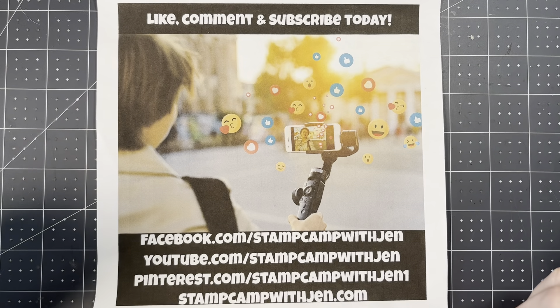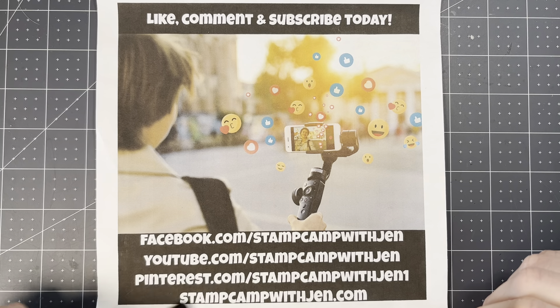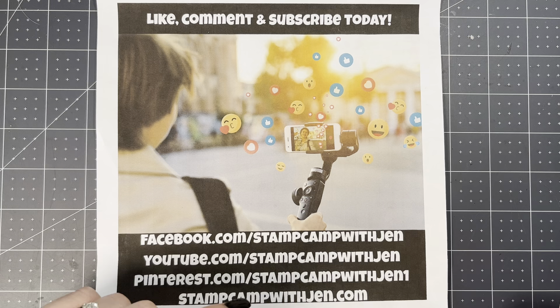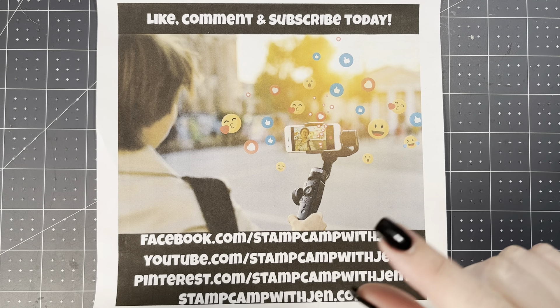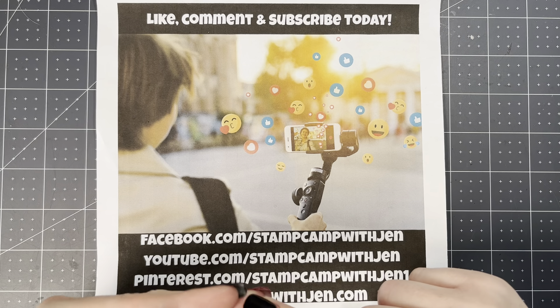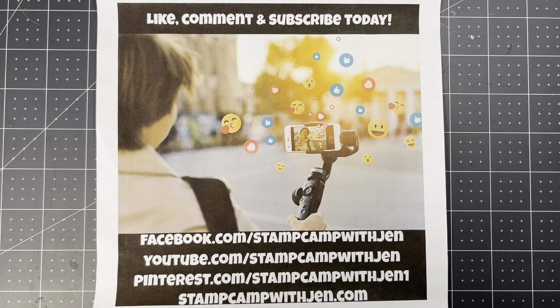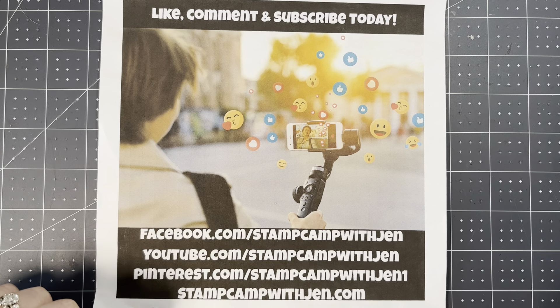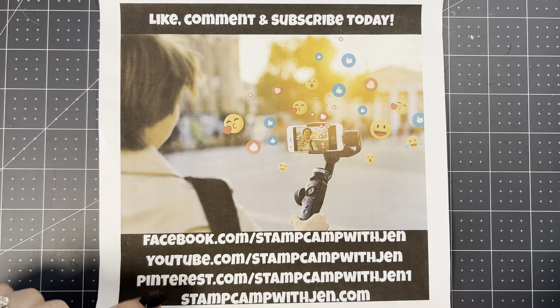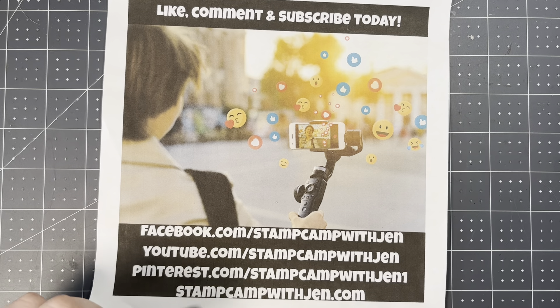Before we get started, I just wanted to share a couple things with you. If you're new here, thank you so much for joining me today. Please be sure to check out my Facebook page, my YouTube channel, Pinterest, and my blog at stampcampwithjen.com. Don't forget to like, comment, and subscribe. There is a bar at the very top that says subscribe — you can click on that to sign up for a weekly newsletter I send out every Friday morning. You can also subscribe to have my blog posts sent directly to your email. Head over to YouTube and hit subscribe, and hit that bell so you never miss a video notification. I go live every Monday at 7 p.m. Eastern time where we make a new project and it's always lots of fun.